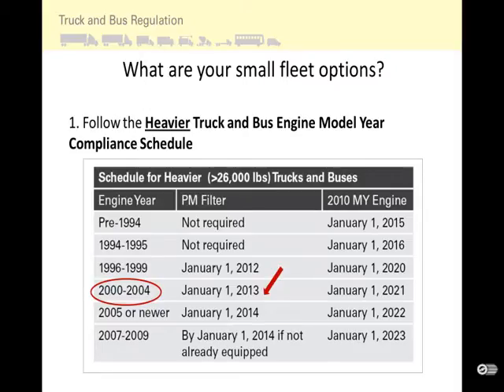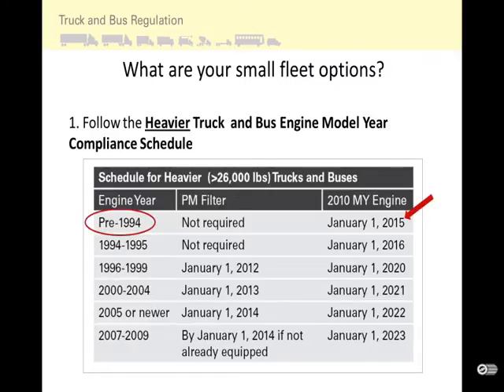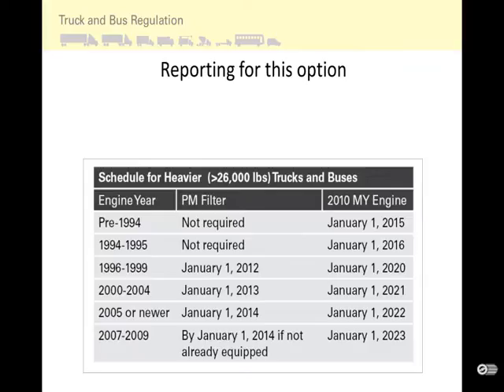As another example, if you have a truck with an engine model year before 1994, by January 1, 2015, you will need to upgrade your engine to a 2010 model year emission equivalent engine, with no PM filter retrofit required. If you follow the basic schedule, you are not required to report.